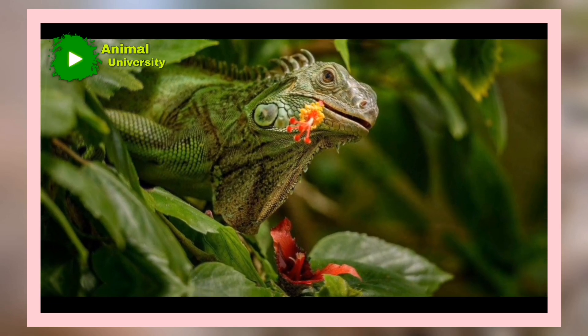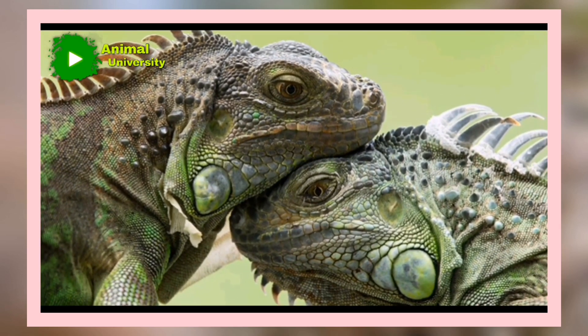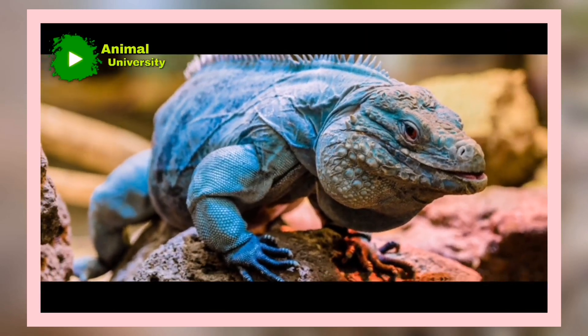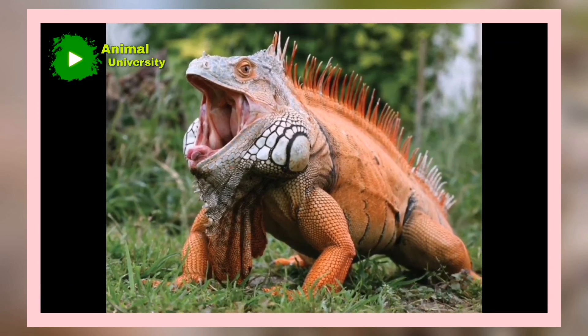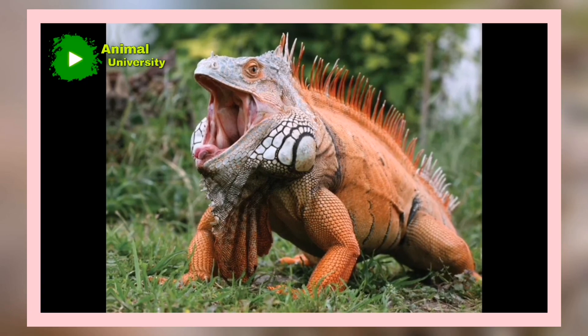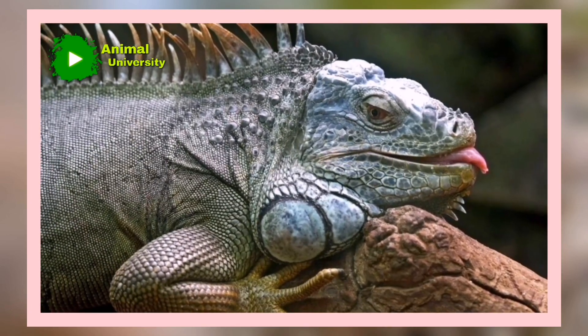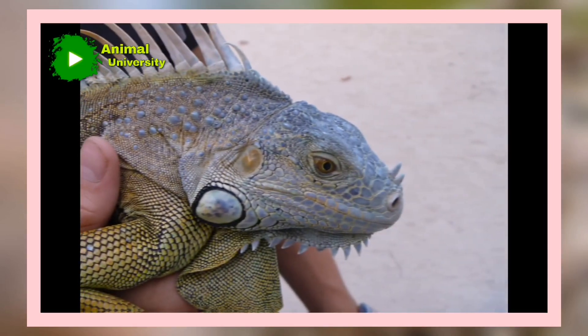Iguanas have a long lifespan. Green iguanas can live quite a long time. In the wild, they average about 9 years. Kept in captivity and taken care of properly, iguanas can live up to 20 years of age. Not only do they have a long lifespan, but their bodies can get very long as well — male iguanas can grow to 6 feet long, while females are generally a bit smaller.